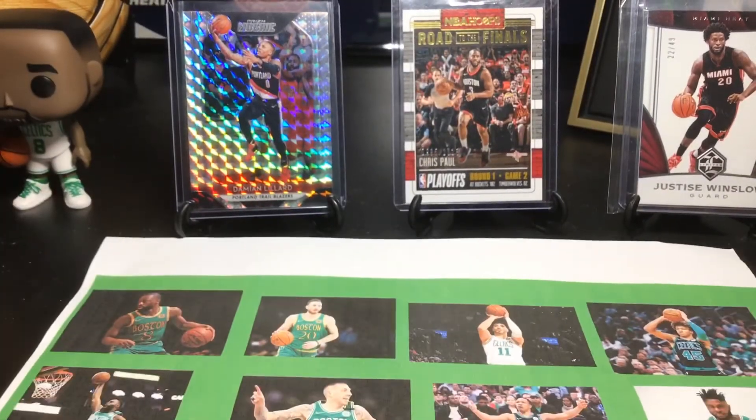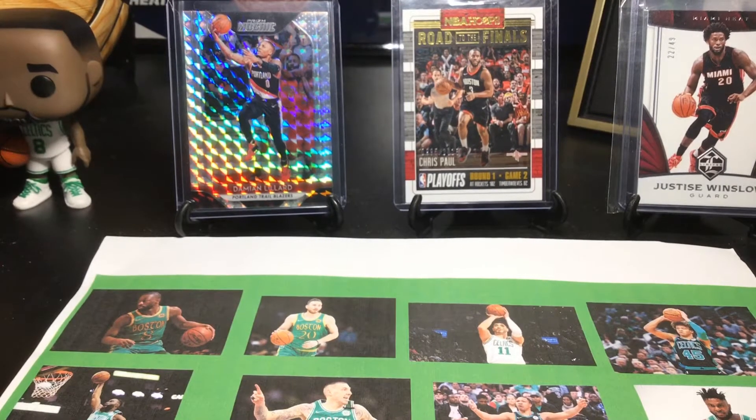Today we have a mail day — I'm going to see how many packages. One, two, three, four, five, six, seven, eight, nine — a nine-package mail day. Let's get into it.